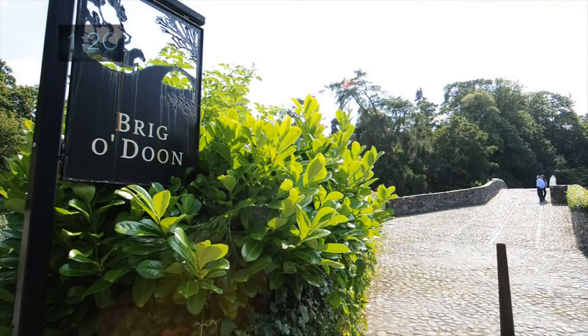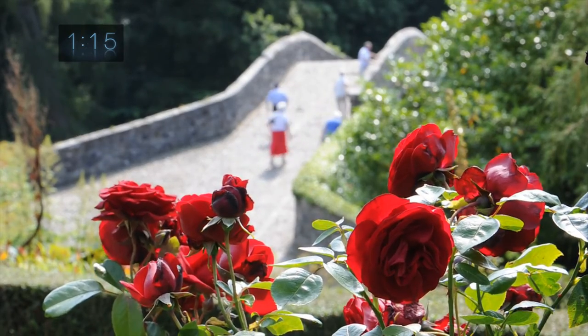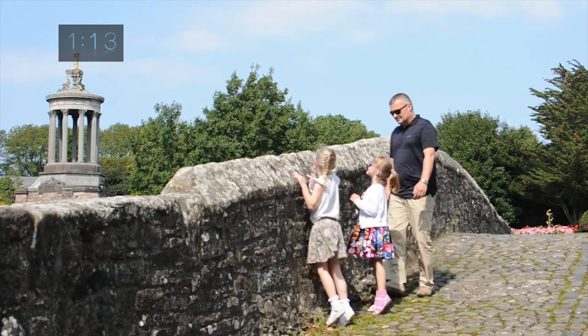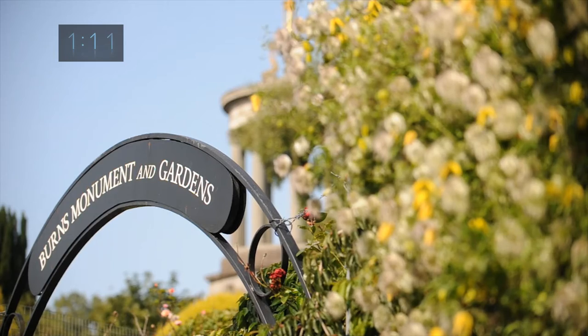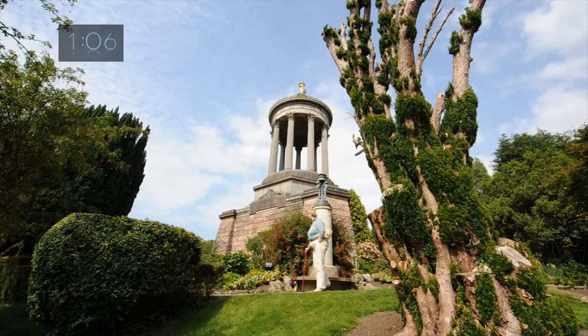Brig o' Doon is a narrow bridge over the River Doon. Burns made it famous in his epic poem Tam O'Shanter. Burns' Monument was finished in 1823, designed by Thomas Hamilton and paid for by 700 subscribers. It is surrounded by beautiful gardens overlooking the River Doon.